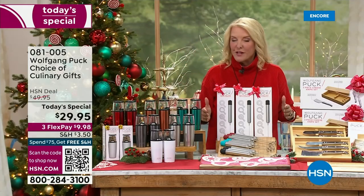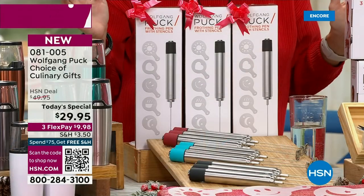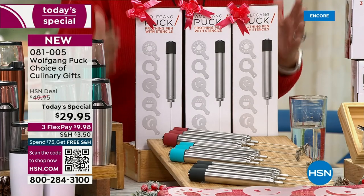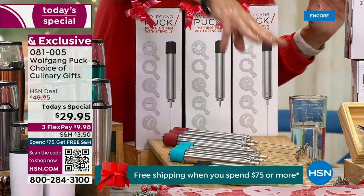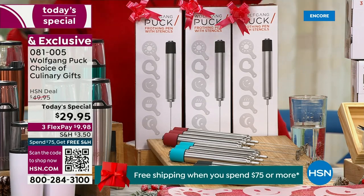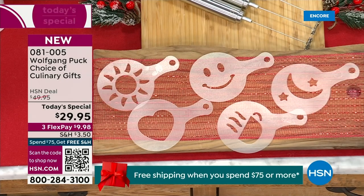Then we've got the famous frothers. If you do anything with milk — whether it's hot chocolate or coffees — everybody loves froth. This is what you're going to pick up, and we've made it better than ever. Everybody gets a choice of three: whether it's the teal, the black, or the red. And instead of just three of the cute little stencils, you're actually getting five, which is more than we've ever done before.